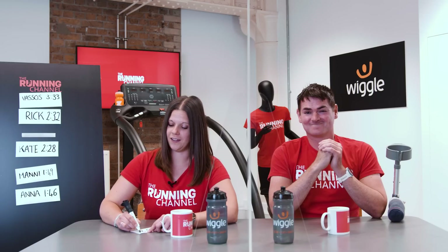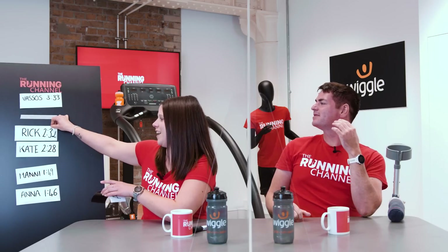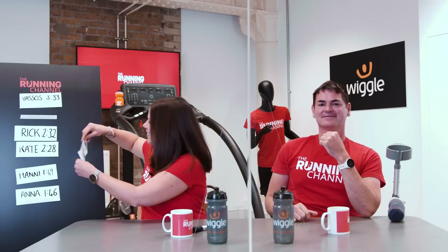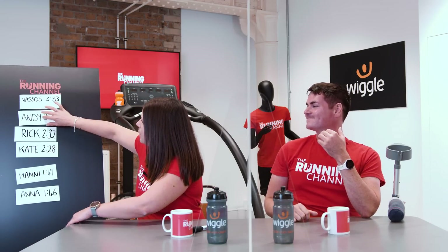He couldn't quite hold on long enough to beat Vassos. Andy is in second place on the leaderboard with a time of three minutes and 28 seconds. I bet he is kicking himself.